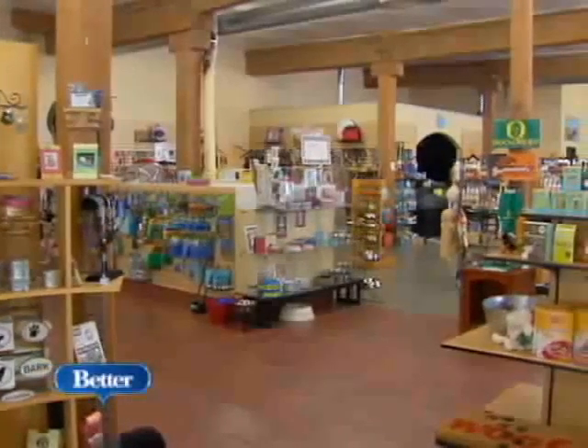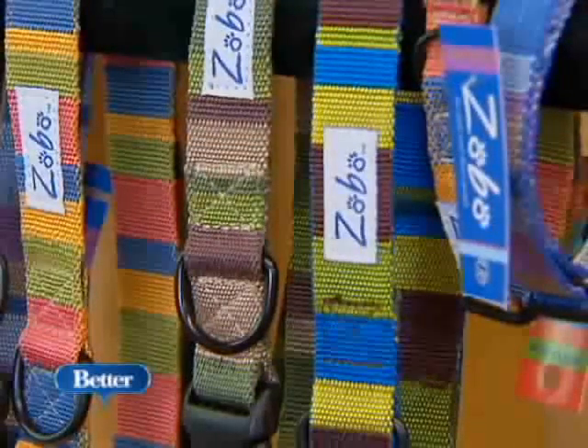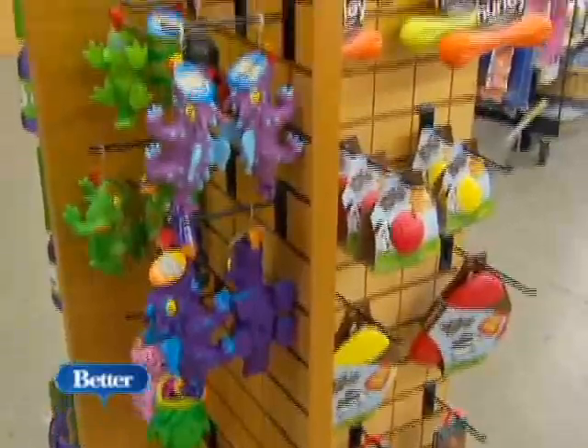At pet stores like Urban Fauna, you'll still find bright summer collars and leashes, but the top sellers this season are toys.